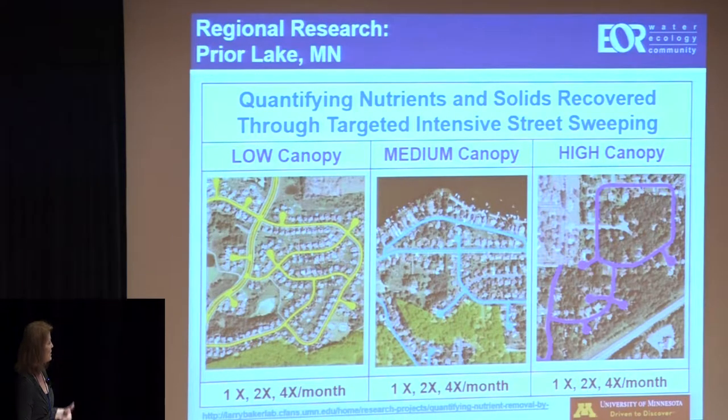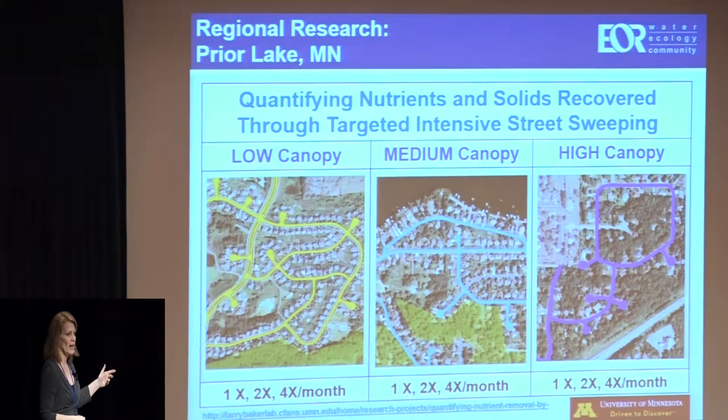If you're interested in this study after I've talked about it, I did provide a web address in the PowerPoint — that's the homepage on my advisor's website for this project. It has additional reports and some other tools that are associated with the project.